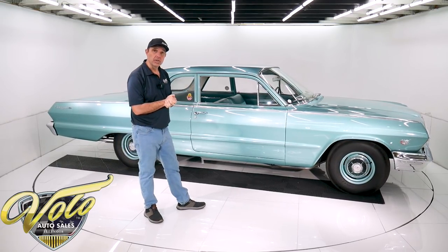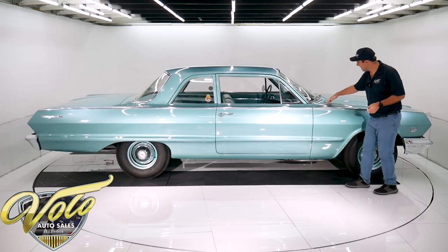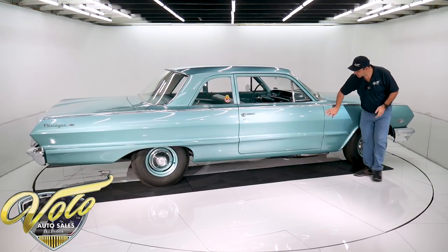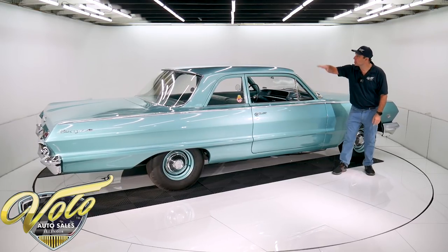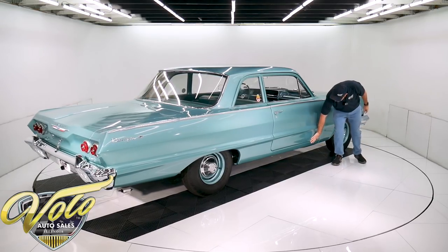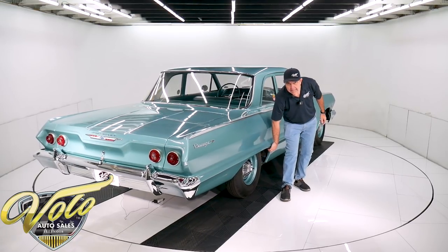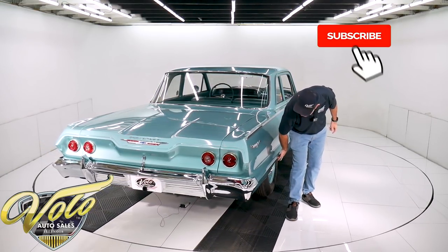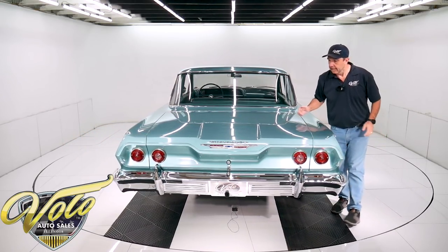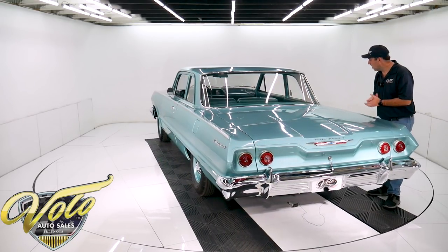The body is pristine — I believe it to be all original metal. The gaps are just spot on; square and flush, everything lines up and it's smooth. The thing is laser-beam straight anywhere you look, like an arrow. Smooth everywhere — no bubbles, no blisters, no damage. I can feel the factory dimple spot welds around the wheel well lip. They did an incredible paint job: all the metal flake is laid out and has a clear coat that's polished really glossy.